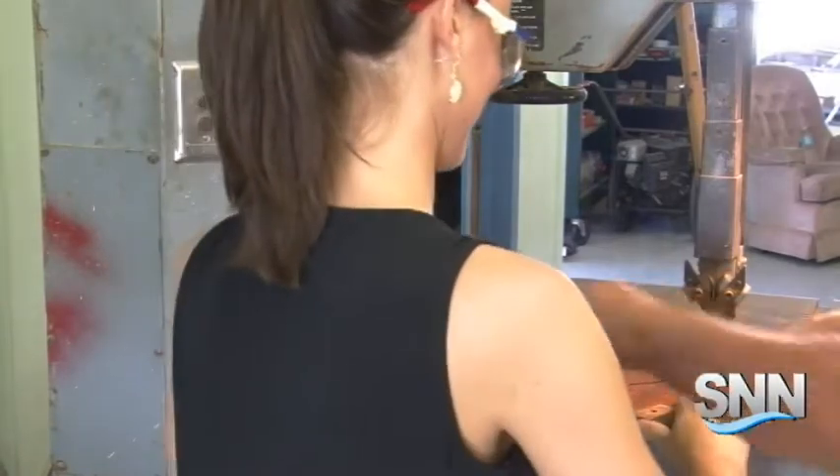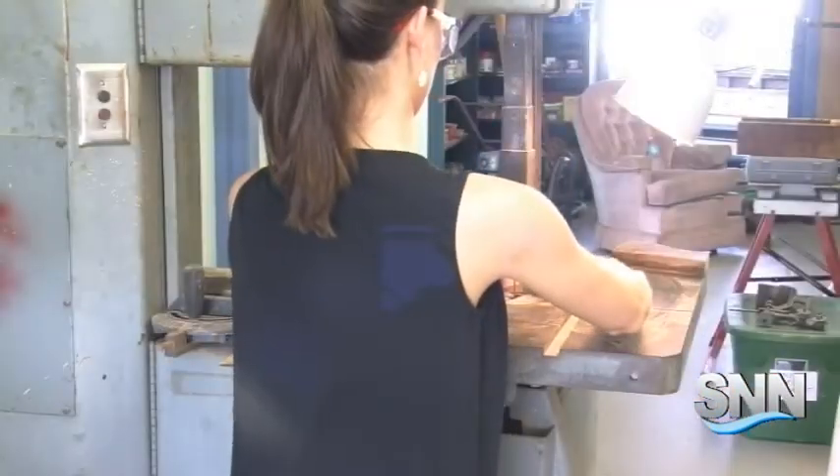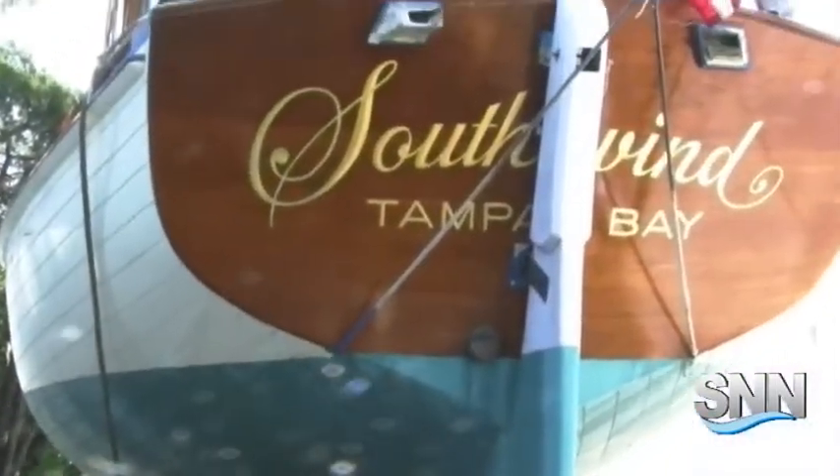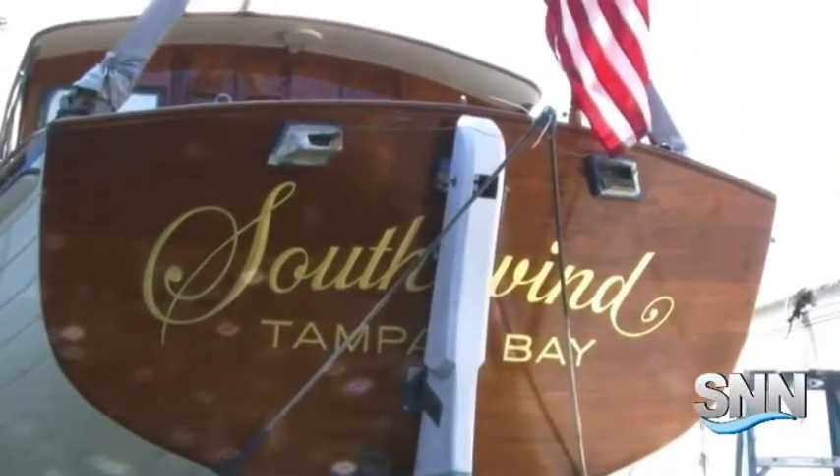When they said anyone can do this, reporter Melissa Warren decided to take that as a challenge and try it out herself. Stewart calls this project a labor of love because it's an experience that should be shared: 'Boat building is not a mechanical science — it is something that comes from the heart.' Reporting from Cortez Village, Melissa Warren, SNN, the Suncoast News Network.